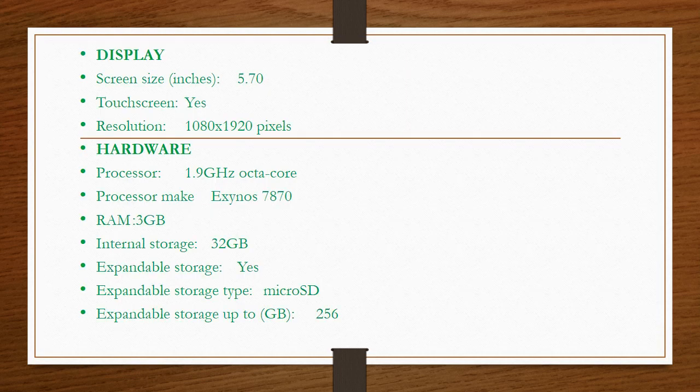Display screen size: 5.70 inches, touchscreen: yes. Resolution: 1080 x 1920 pixels. Hardware processor: 1.9GHz octa-core, make: Exynos 7870. RAM: 3GB. Internal storage: 3.2GB. Expandable storage: yes. Expandable storage type: microSD. Expandable storage up to: 256GB.